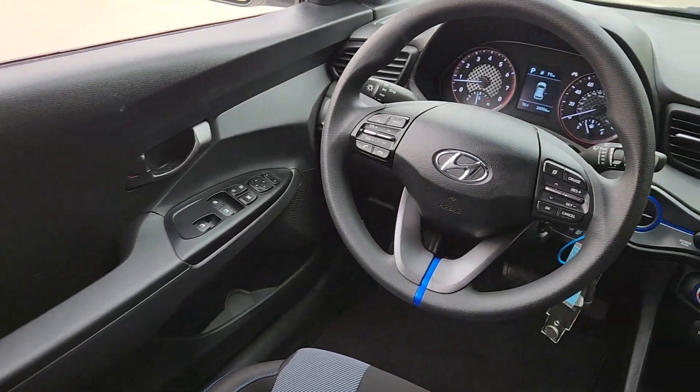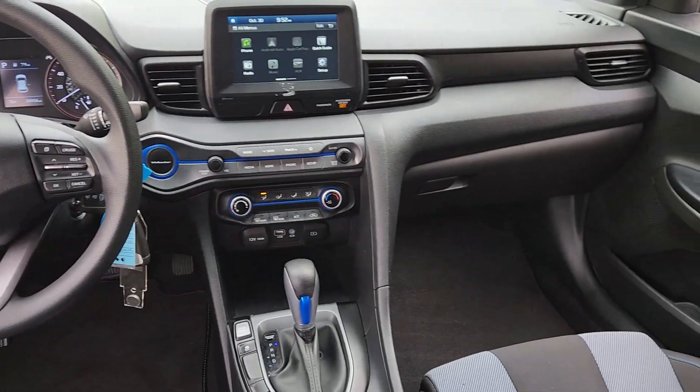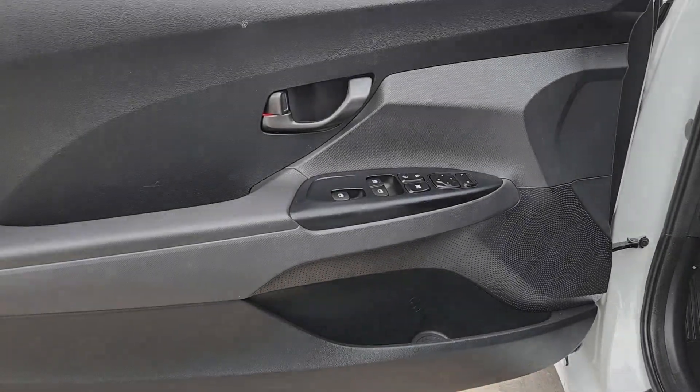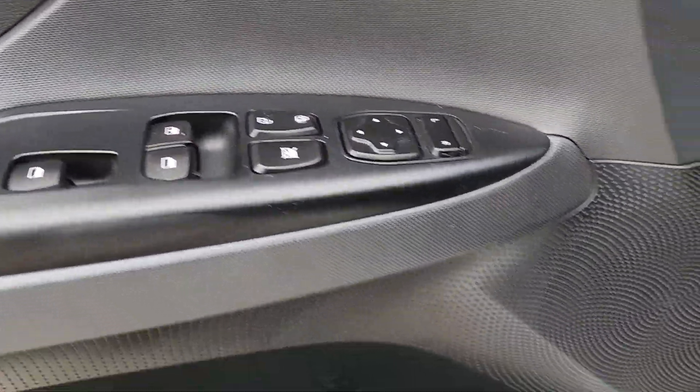Apple CarPlay and/or Android Auto, keyless entry, heated mirrors, backup camera, steering wheel audio controls, electronic stability control, aluminum wheels, alarm, Bluetooth connection, rear spoiler.